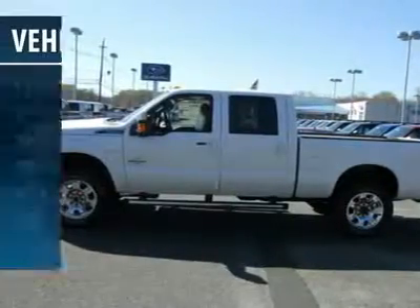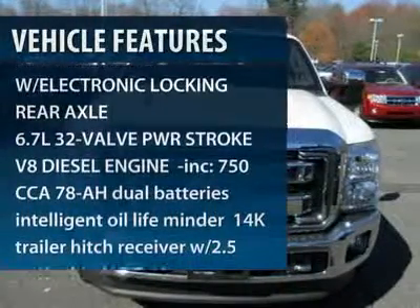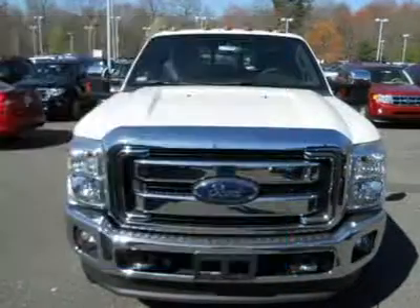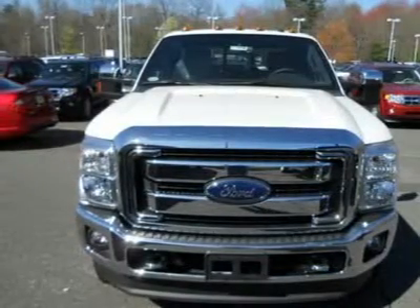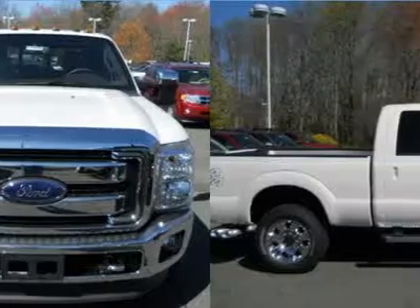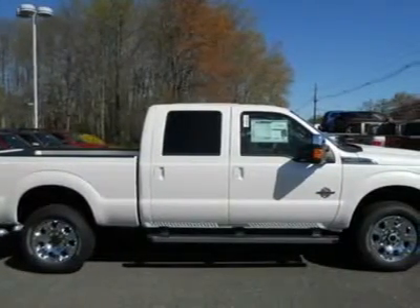Here are some of this vehicle's great options: anti-lock braking system, tow hitch, traction control, stability control, adjustable steering wheel, power steering, four-wheel disc brakes, four-wheel drive, six-speed automatic transmission, AM-FM stereo radio.